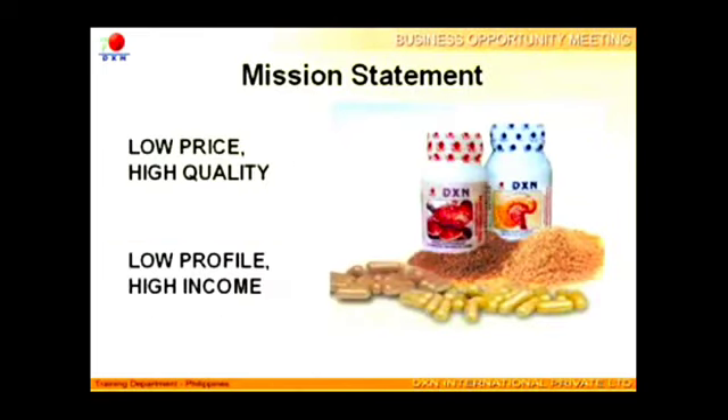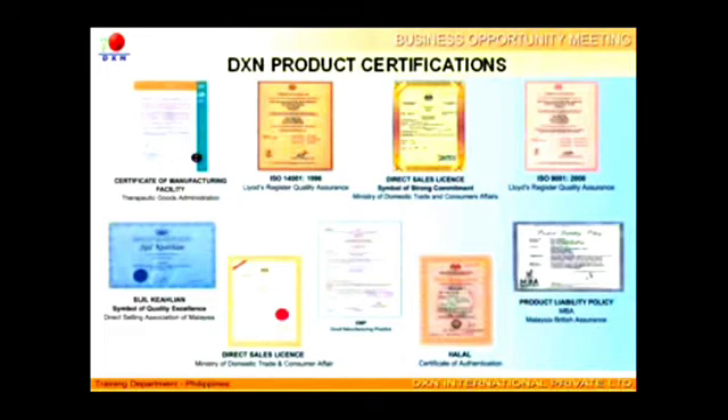As an integrated company, DXN is able to control the quality of its products and minimize cost. Though the products are sold at low price, their quality is indisputable. Selling at low prices generates high sales volume to provide distributors with high income. The quality of DXN's products is certified by international quality control bodies, including TGA from Australia, ISO 14000 for organic cultivation, ISO 9000 for manufacturing process, product liability insurance, membership in direct selling associations, and halal certification.